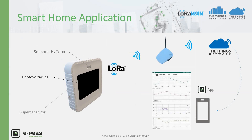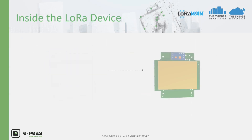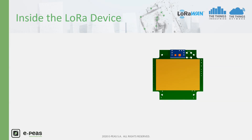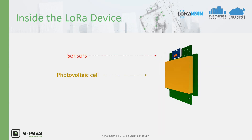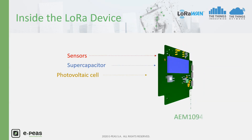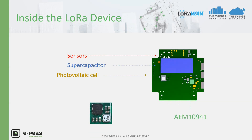You can visualize the graphs of the storage element voltage and the sensor's data. If we open the outer box to look inside the device, we can find the low-power sensor in red, a photovoltaic cell dedicated to indoor light in yellow, a supercapacitor in blue, our AM10941 in green, and low-power electronics including an MCU with a LoRa radio.